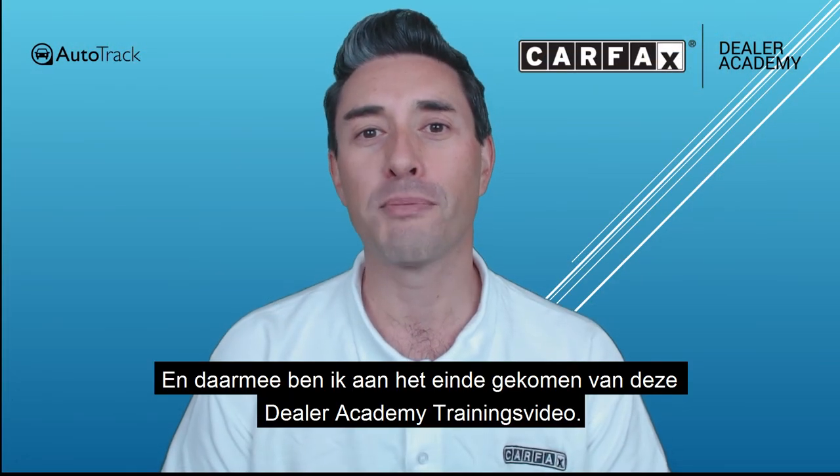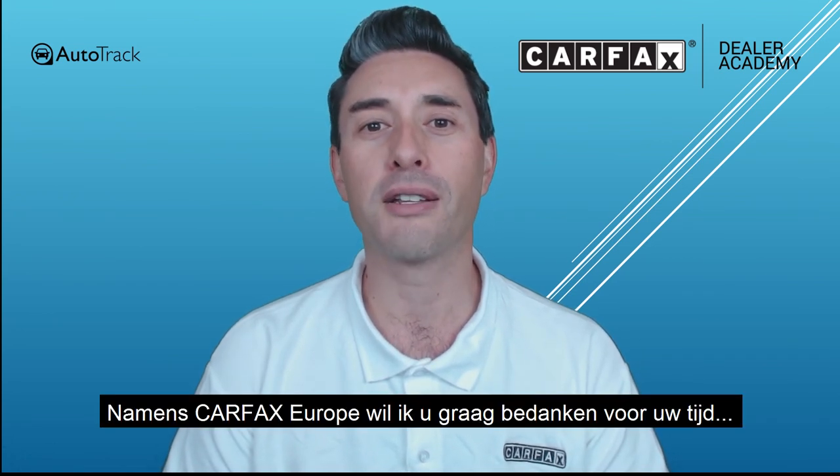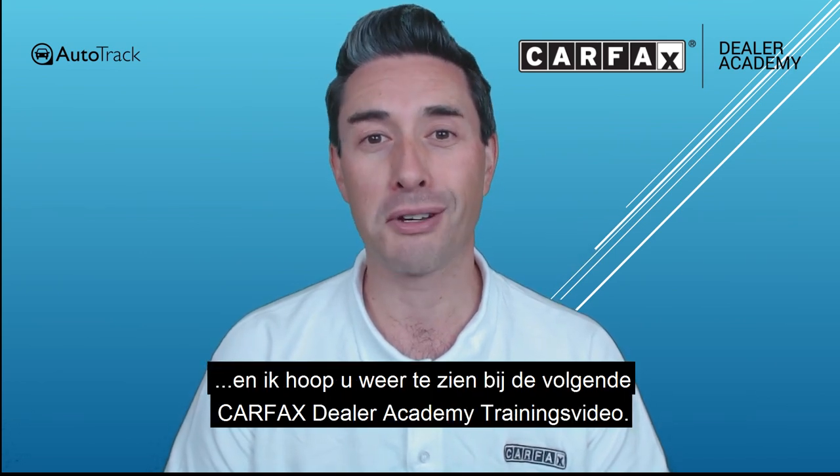And with that, brings me to the end of this Dealer Academy training video. On behalf of Carfax, I'd like to thank you for your time and I look forward to seeing you next time at the Dealer Academy training series. Happy selling.